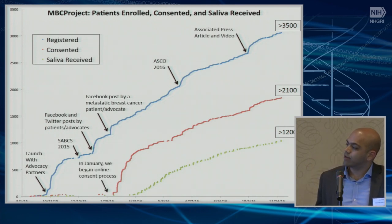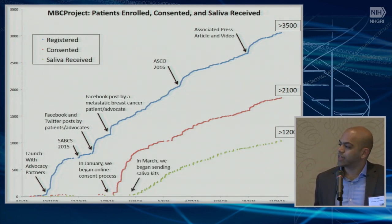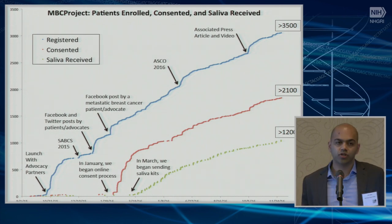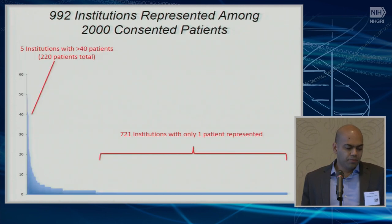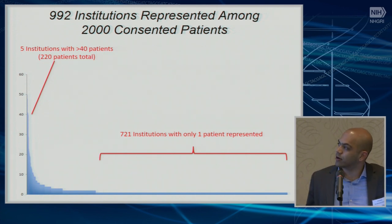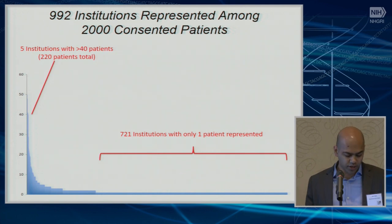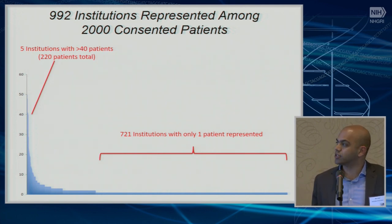We started sending out consent forms in January and now have 2,100 people who've consented. We started sending out saliva kits in March 2016, and now have more than 1,200 saliva kits in-house. Because this is a direct-to-patient project, we have one IRB — our IRB — and there are now 1,000 institutions represented among these patients. Five big cancer centers each have 40 patients enrolled, but we have a very long tail of 721 institutions with only one patient enrolled — presumably the community centers around the country.